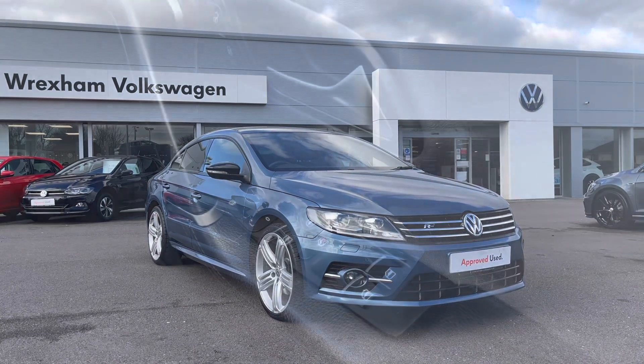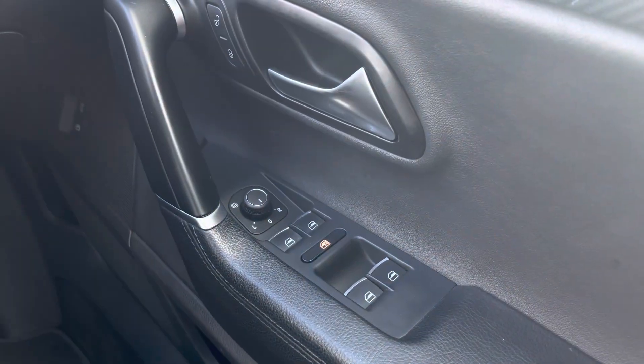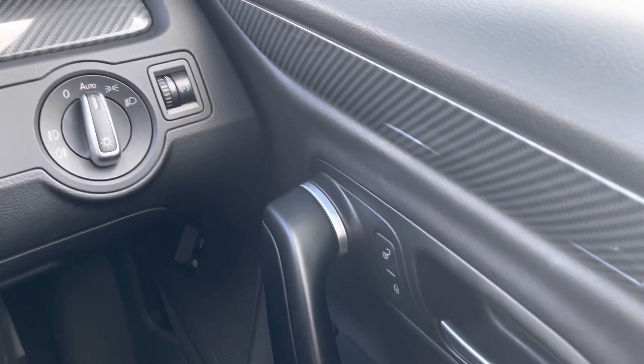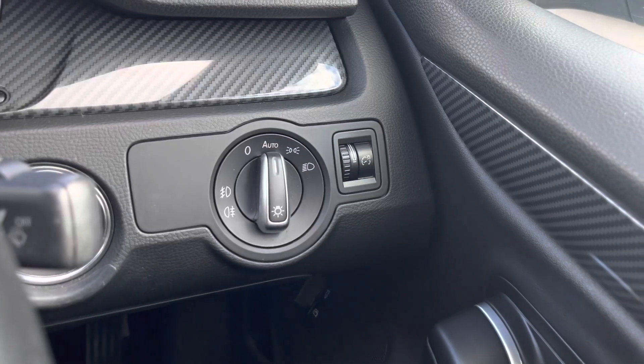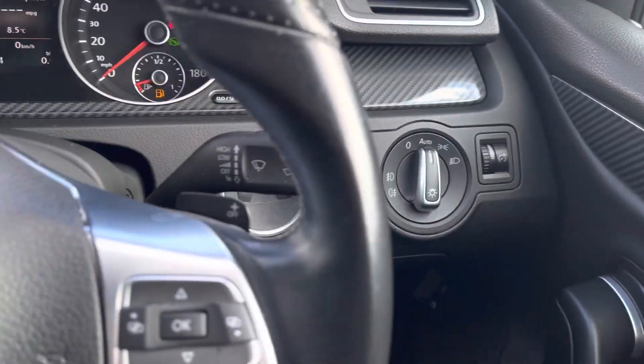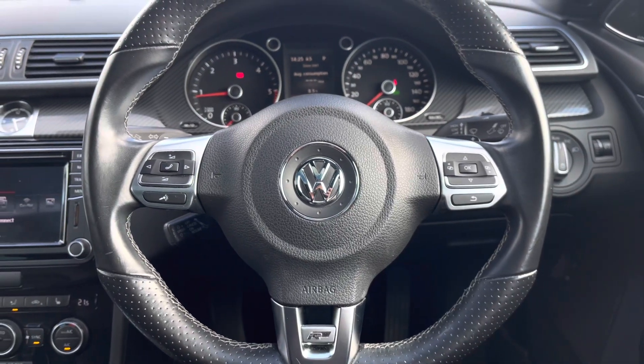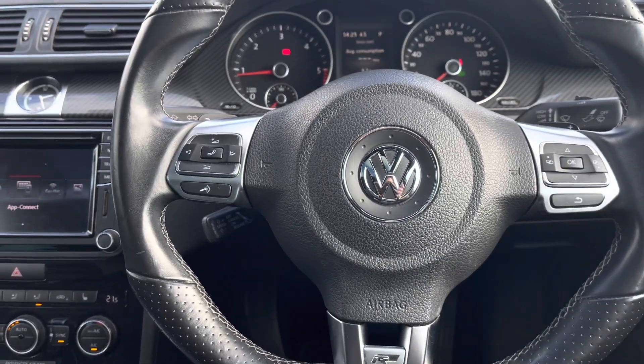Jumping inside the car, you'll find your multiple electric mirror and window adjustments as well as central locking in the driver's door. Another great benefit is your automatic lights, as this will ensure they are always on at the correct times.